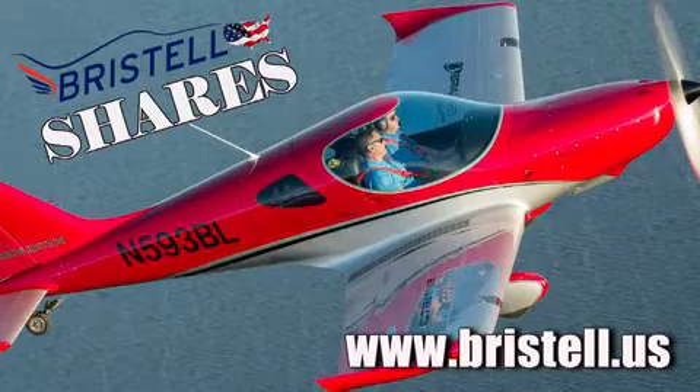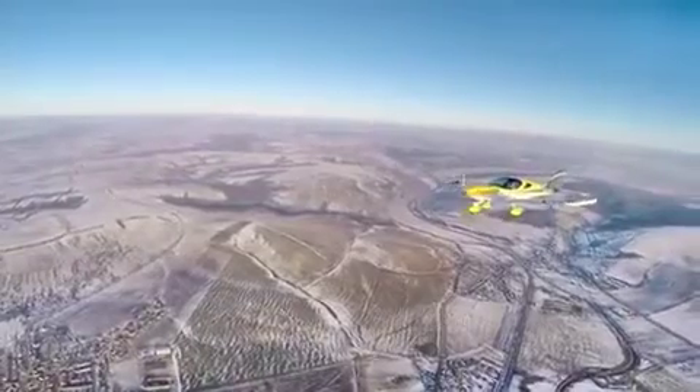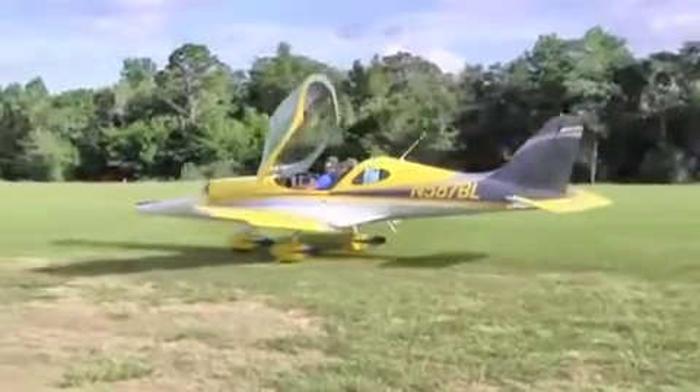Hi, I'm Luis Mancuso, the Landing Doctor and importer of the Bristel LSA made in the Czech Republic. The Bristel can now be ordered with the Rotex 114 horsepower turbocharged engine, which allows the Bristel to achieve cruise speeds in excess of 150 mph.